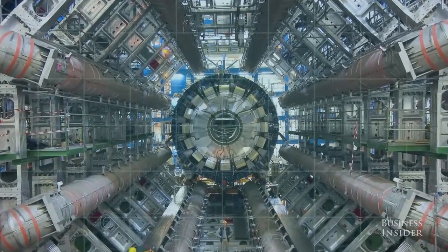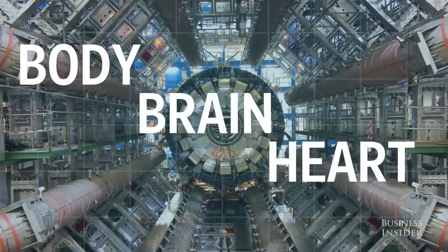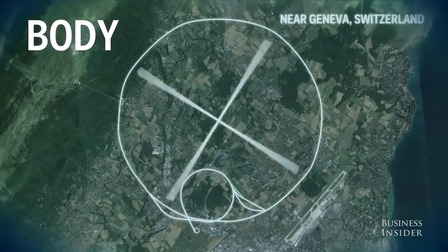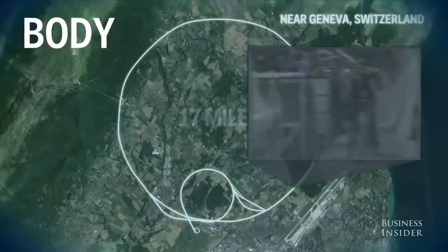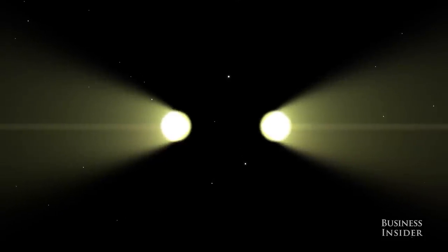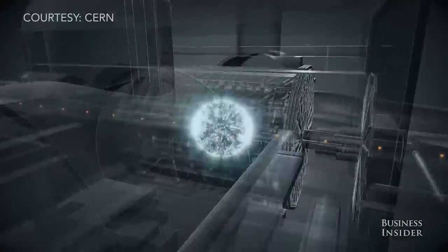To understand how the LHC works, you can break it down into three components that act like its body, brain, and heart. The body is the underground tunnels that form a giant circle that's 17 miles around. Physicists actually ride bikes to get to different parts of the machine. Inside these tunnels is an environment so empty it's similar to what you'd find in the vacuum of outer space, and that's just the way physicists like it — they need it to be completely empty so they know exactly what they're looking at when they start smashing particles together in the most energetic game of bumper cars imaginable.